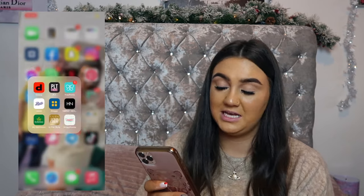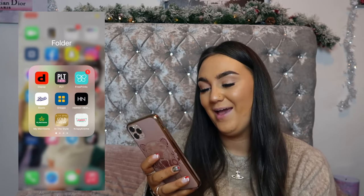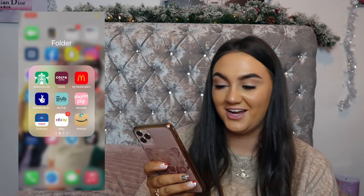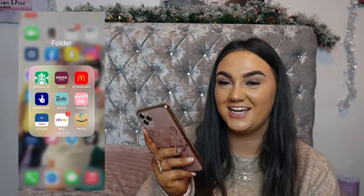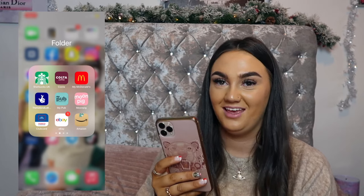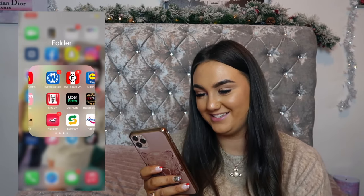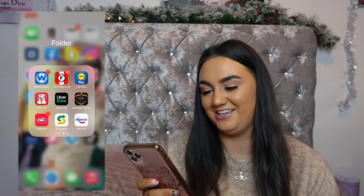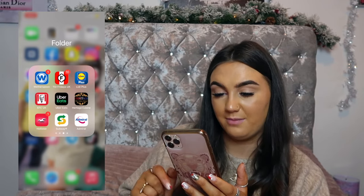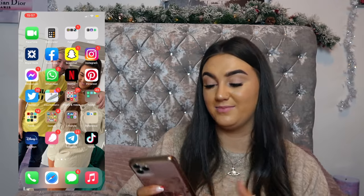Then I've got student apps I haven't deleted yet, and shopping apps: Depop, PLT, Free Prints — love getting free photos printed — Boots, Greggs, Harvey Nichols, Morrison's, In The Style, Krispy Kreme, Starbucks, Costa, McDonald's, National Lottery, a pub app for ordering through apps, Moon Pig, Tesco Clubcard, eBay, Amazon, Wetherspoons, TGI Fridays, Lidl, KFC — which I never actually use — and Uber.